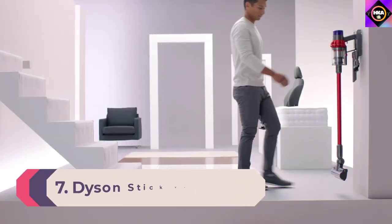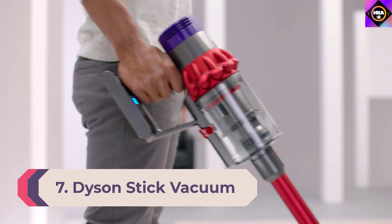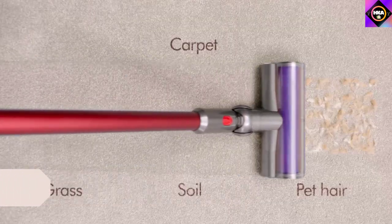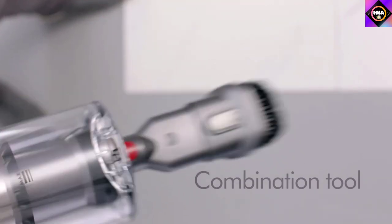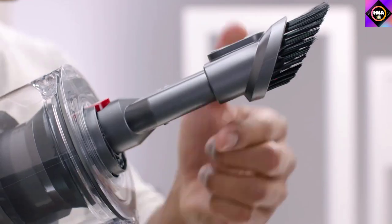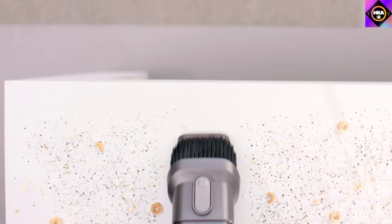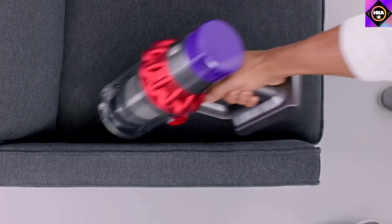Number 7: Dyson Stick Vacuum. The brand name Dyson has become synonymous with futuristic gadgets devised to keep your home spotless. This is one of its cordless vacuums that comes with enhanced power and an advanced filtration system to improve the quality of all living spaces. It even comes with improved attachments to make cleaning your home or car effortless.